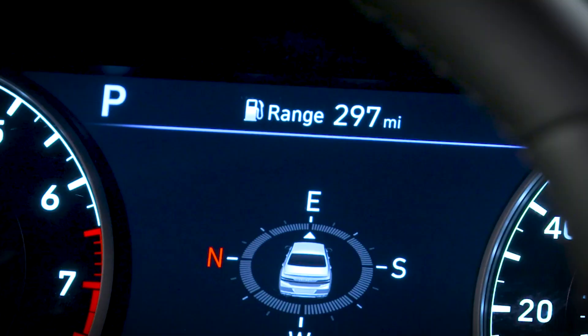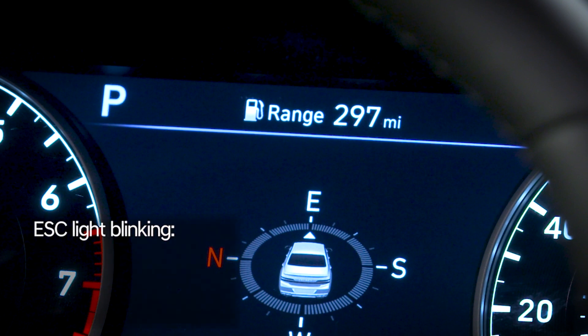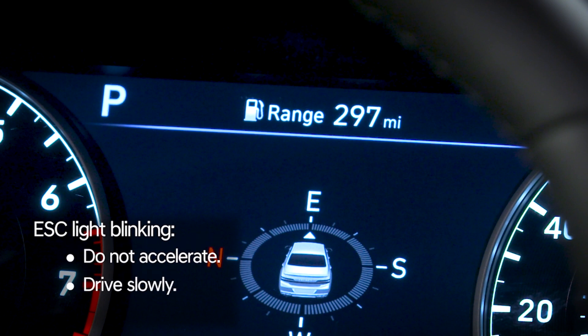If the ESC light is blinking, this means that the system is active and operating to help maintain the vehicle's path. If it is blinking, do not attempt to accelerate. Drive slowly until the light stops blinking. Do not turn off the system while the ESC light is blinking, or you may lose control of the vehicle, resulting in an accident.